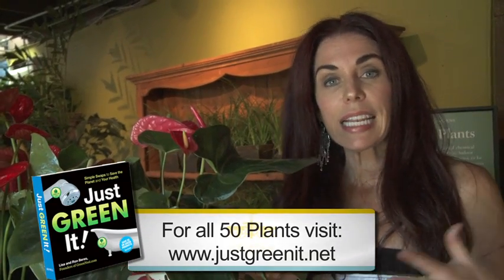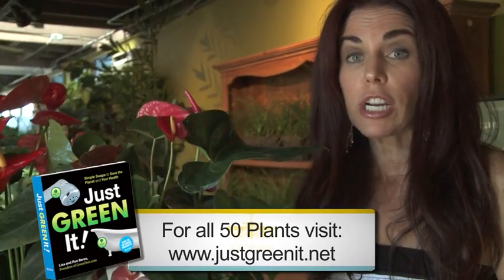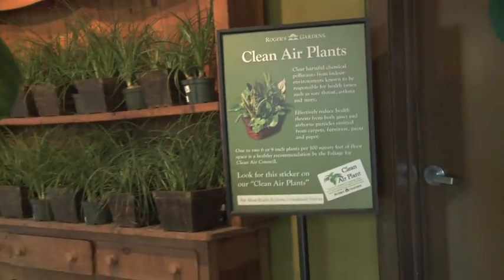What's so fascinating about these 50 plants — and I don't have time to show you all 50, but we're going to go through at least a dozen of them — is that NASA scientists, and a Dr. B.C. Wolverton in particular, did studies to find out which plants can actually absorb chemicals and toxic vapors from our indoor air.